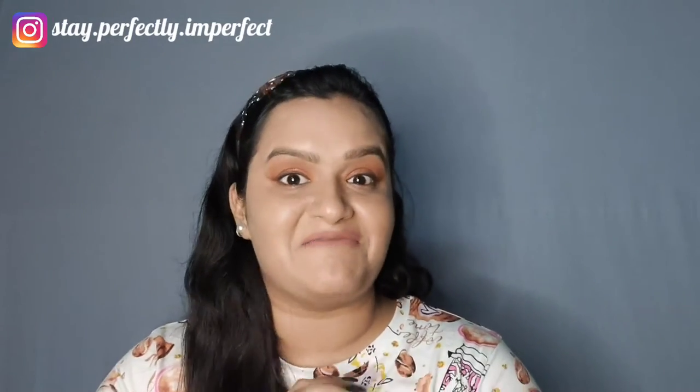Hello, hi, namaskar! Welcome to my channel 'Stay Perfectly Imperfect.' I am Anshika, with my big series — my 5th video. Yes, I made it to the 5th, just one is pending, but I am very happy. I hope you will like my videos because I have tried to search a lot of things and after that I have made this video.